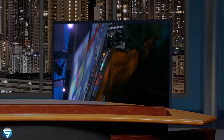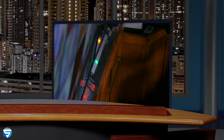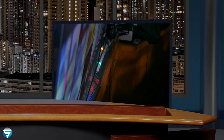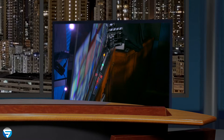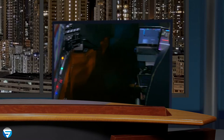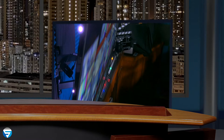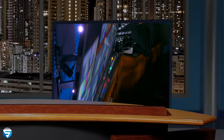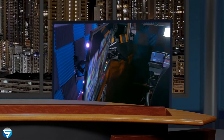Down here I have another TriCaster control surface as well as an X-Keys control surface. Sometimes for some shows I will stand right back there with an over-the-ear mic, put the guests up on the TV, and I can actually control the TriCaster from there using that Central Control program. I don't need to be sitting at the desk. I could literally get up, walk back there, and control anything I can control sitting down. You can also see I have acoustic foam all over the place.